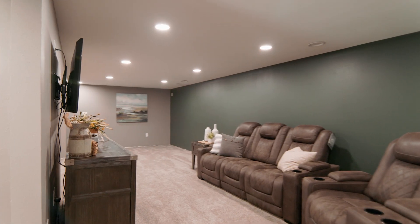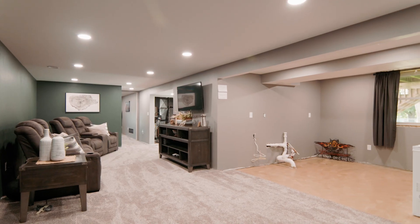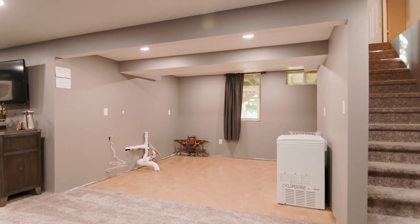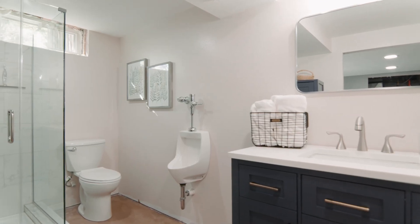The lower level has so much opportunity to add some of your finishing touches for instant equity. You've got this huge family room, potential for a kitchen or a wet bar. It's got two additional bedrooms, a three-quarter bath with a surprise for the boys, and walk out to the backyard.